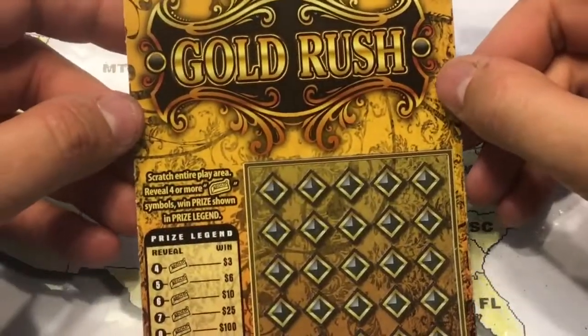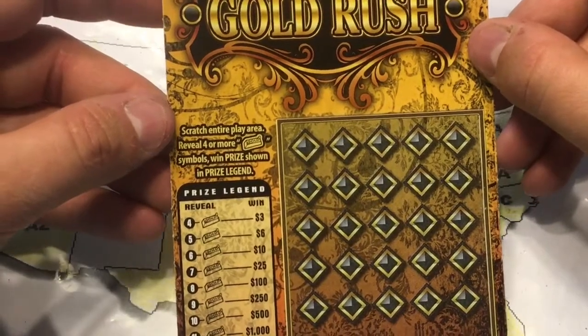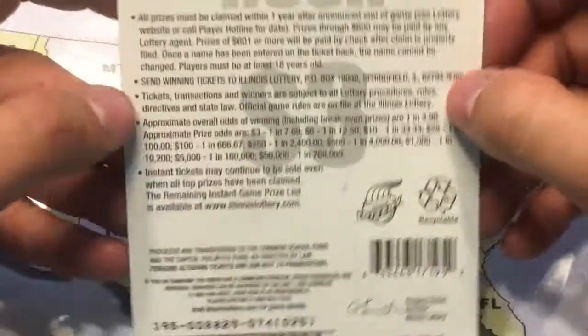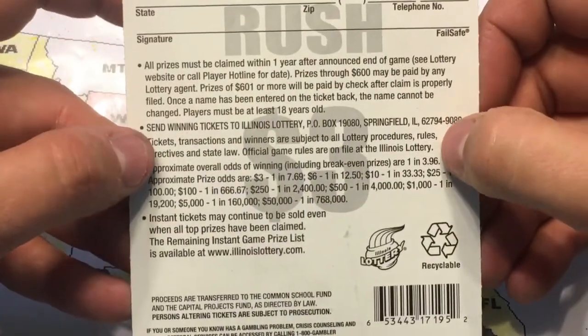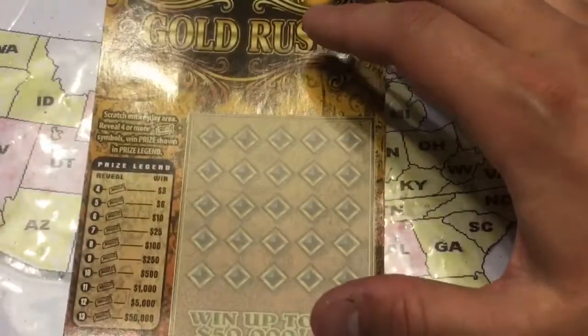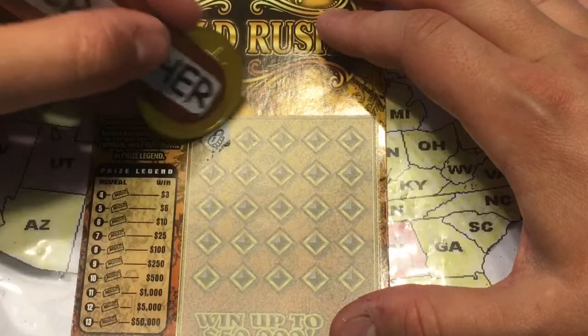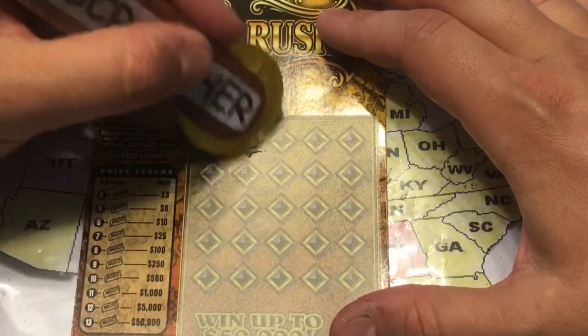Next we have our Gold Rush ticket. You scratch, reveal four or more gold bars, and instantly get the prize in the legend — pretty fun and simple. Overall odds are one in 3.96. Let's see what we can do, and sorry about the glare.